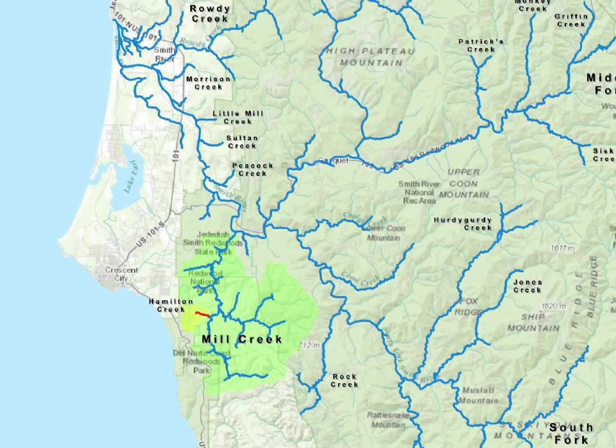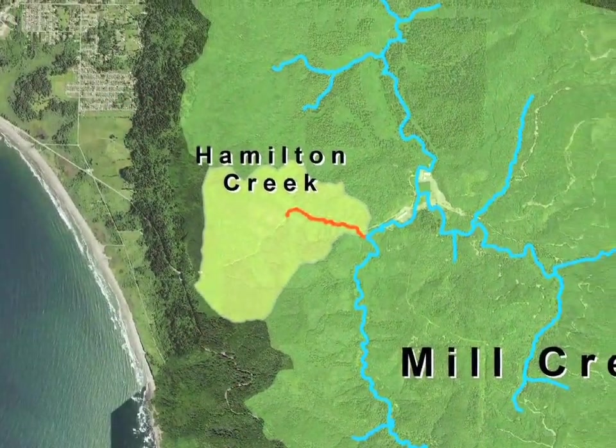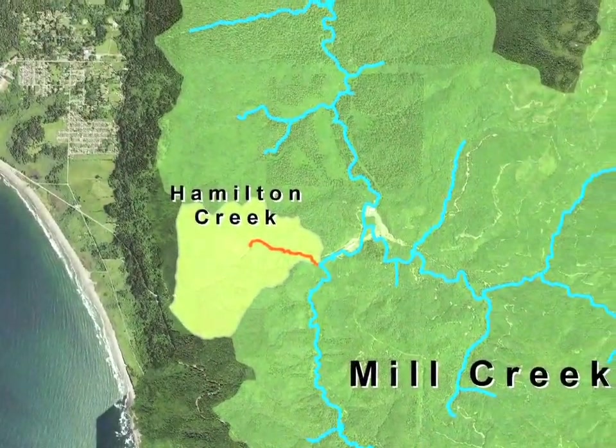Hamilton Creek is a tributary to the west branch of Mill Creek, which flows into the Smith River near Crescent City, California. We are in Hamilton Creek, which is a tributary of Mill Creek.